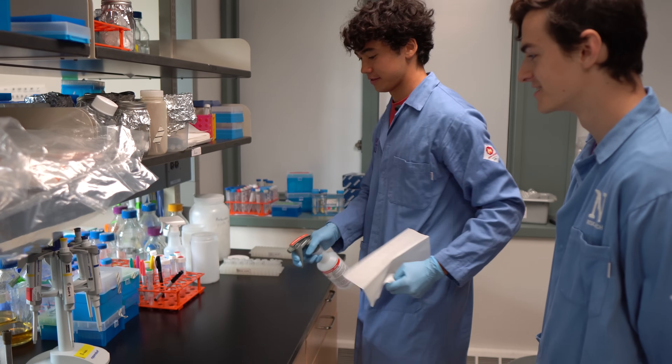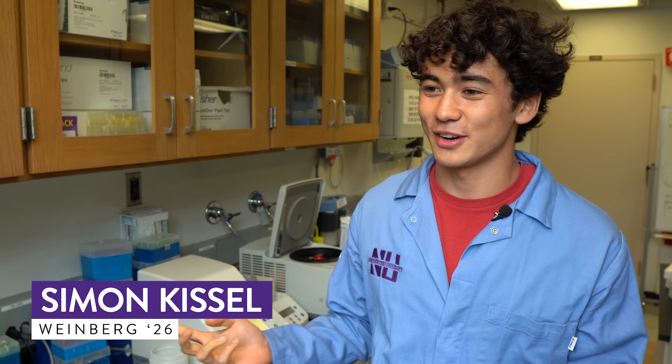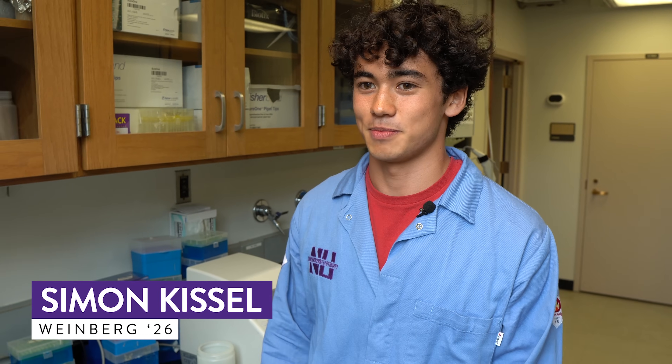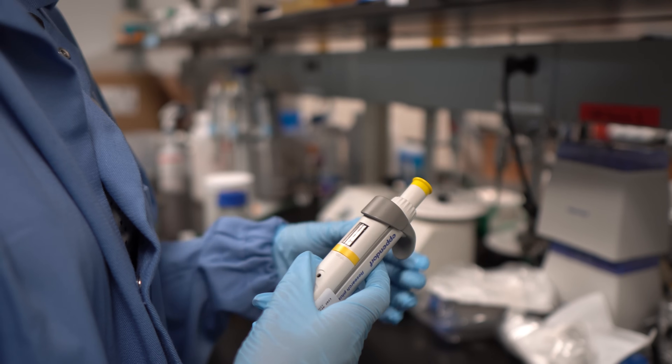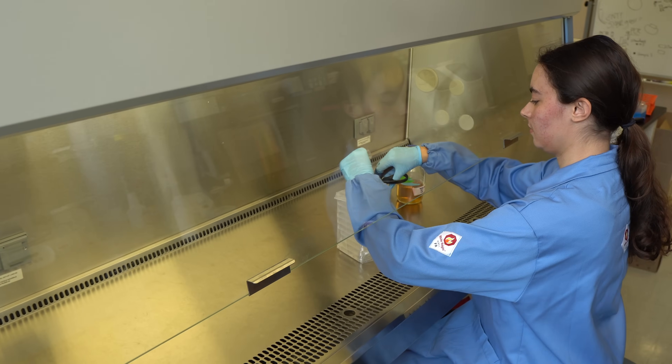The reason I joined the Hartman Lab was, first off, it was very accessible to join. I felt like the people in the lab were very nice and friendly, and it was really easy to reach out. Part of the reason I like lab research is because you really dig deep and get to understand what's going on, rather than just what you gloss over in your classes.